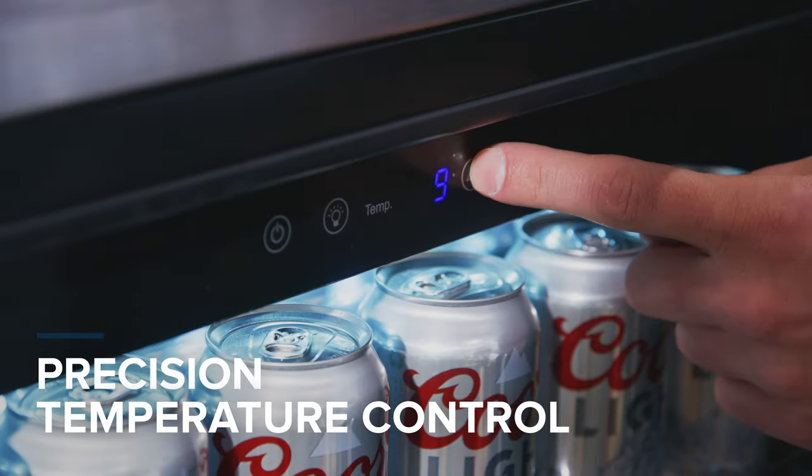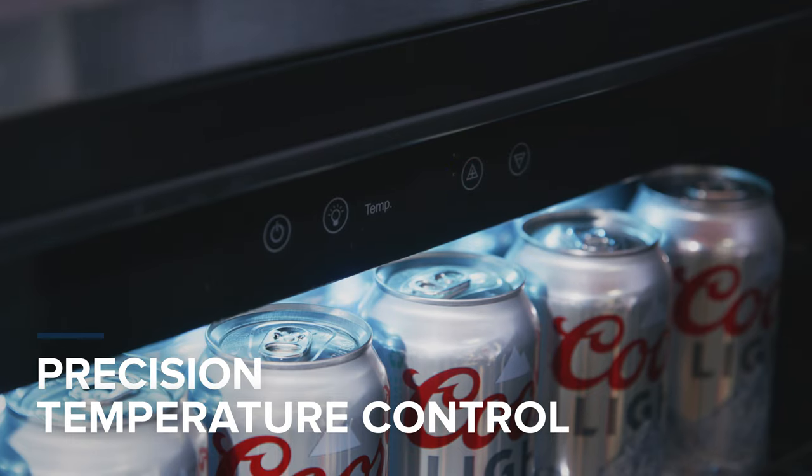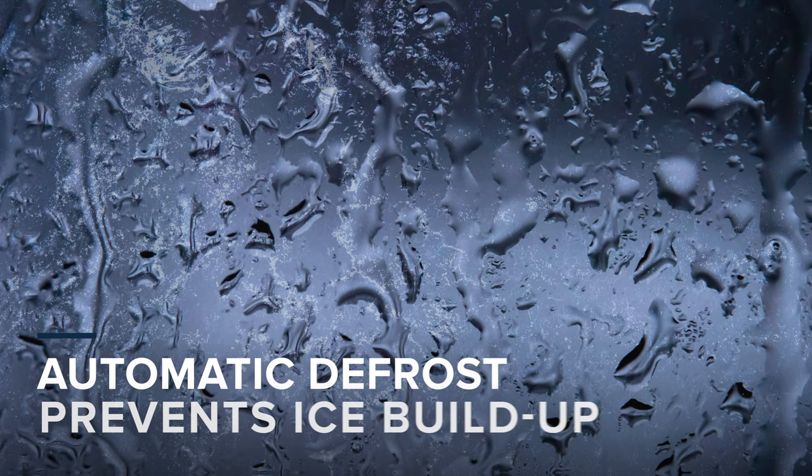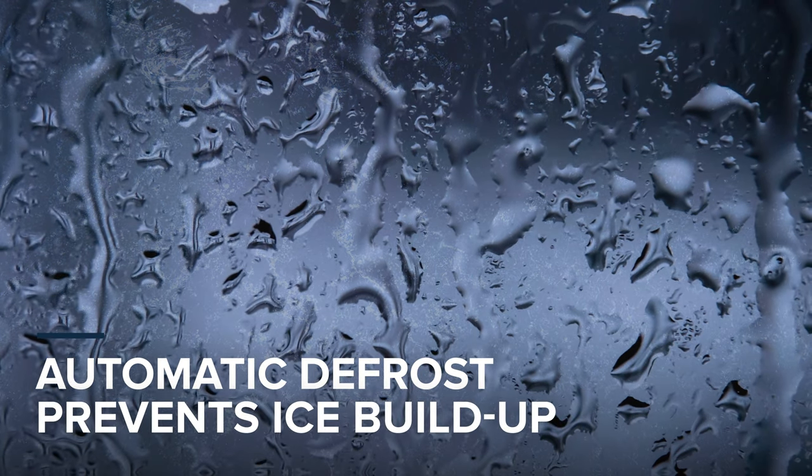The simple-to-use touch control panel lets you quickly adjust temperature, lights, and power settings. Smart features like the open door alarm and auto defrost keep your fridge working at peak efficiency with minimal upkeep.